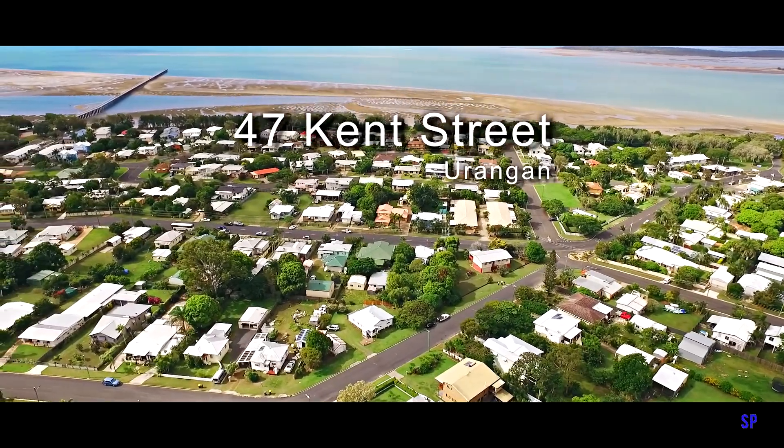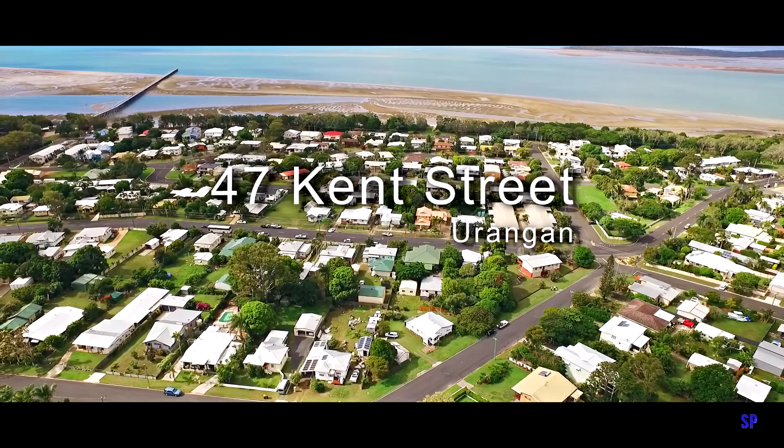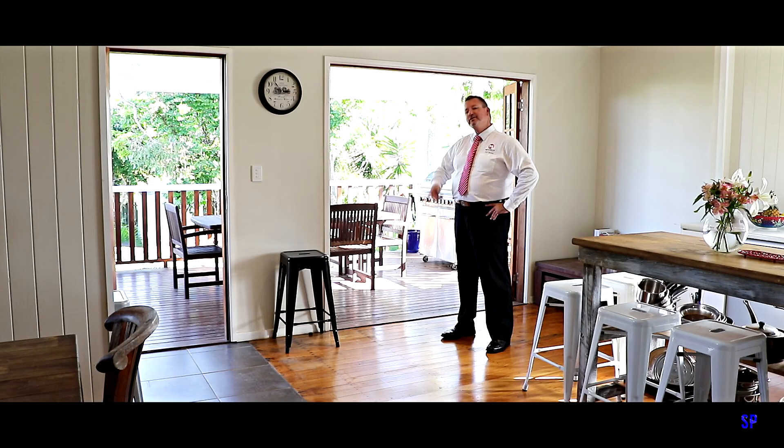Those beautiful tropical established gardens complete the package. The owner's circumstances have changed and they are now reluctantly looking to sell this beautiful home. Here's your opportunity — call me now, Scott Mitchell from Mitchell's Realty. You'll only be disappointed if you miss this one.